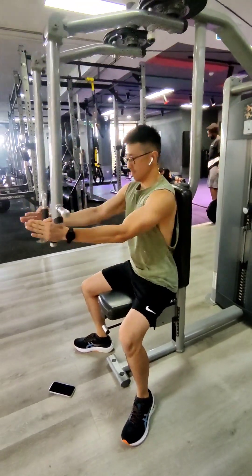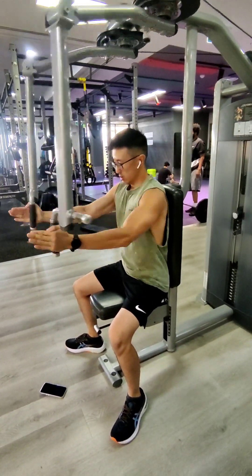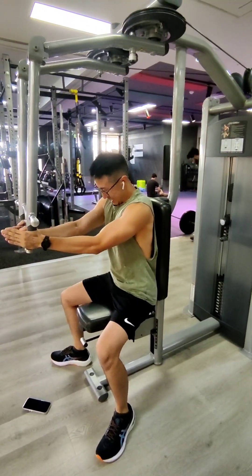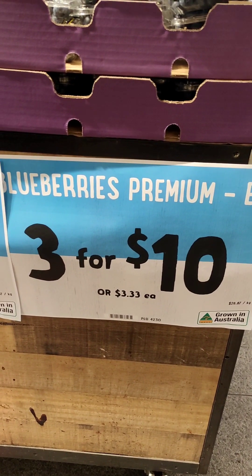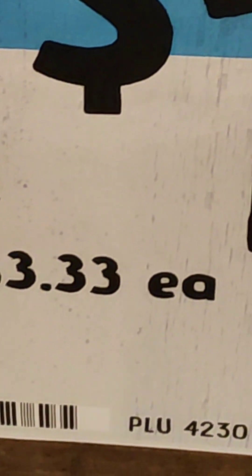I'm doing some tricep rope extensions, then ending it with very slow, very controlled pec deck flies — going in and then slowly down and then back up. After that, that's all I did for the workout.